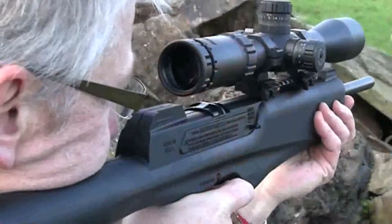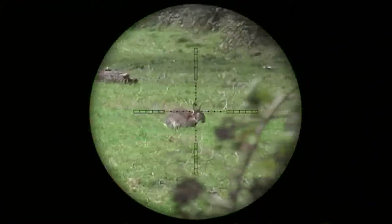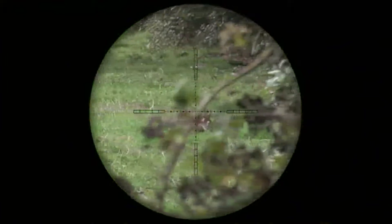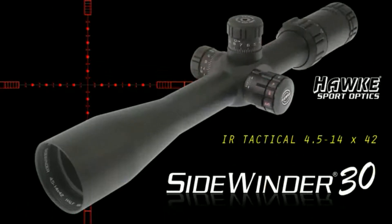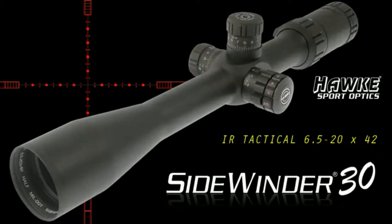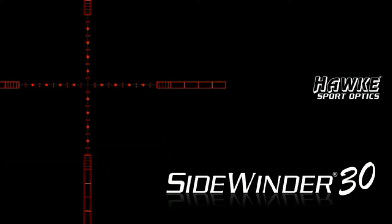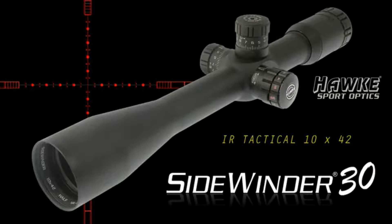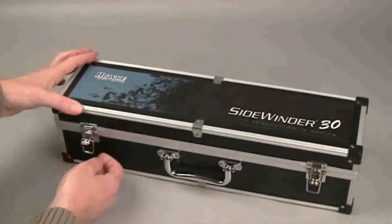Leaders in the innovation and design of rifle sights, Hawk Sport Optics has now added to its already successful Sidewinder 30 range of rifle scopes, continuing the company's commitment to producing the very best in sighting technology. Dubbed the IR Tactical, there are four models in the new lineup: a variable magnification 4.5-14x42, a 6.5-20x42, an 8.5-25x42, and a fixed magnification 10x42 IR Tactical.